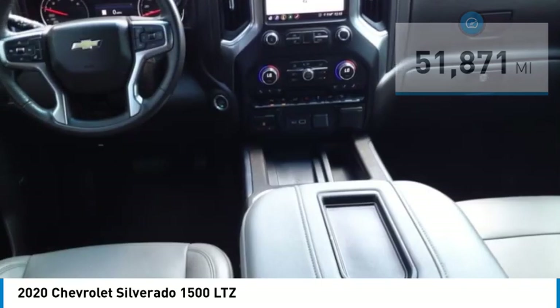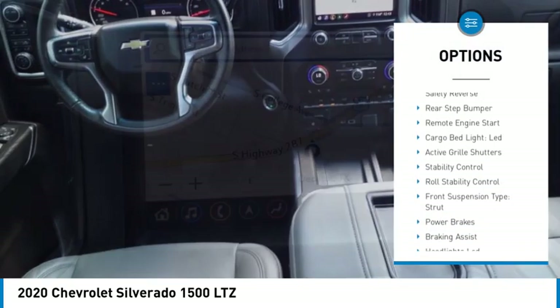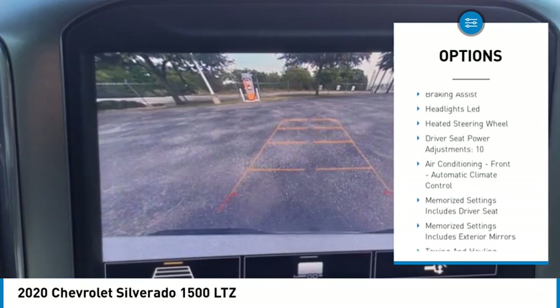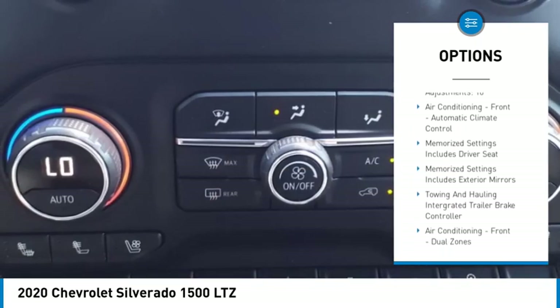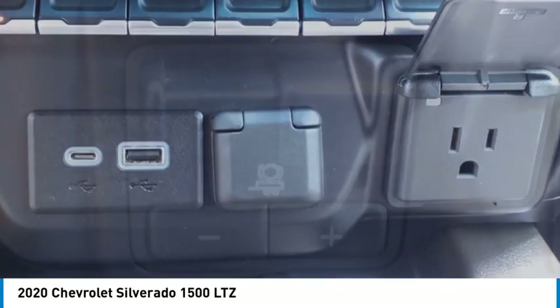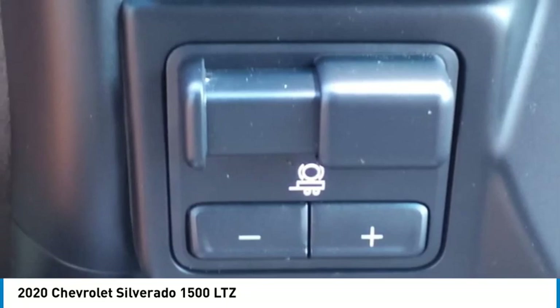Here are some of this vehicle's great options: power windows with safety reverse, rear step bumper, remote engine start, cargo bed light, LED, active grille shutters, stability control, roll stability control, front suspension type strut, power brakes, and braking assist.